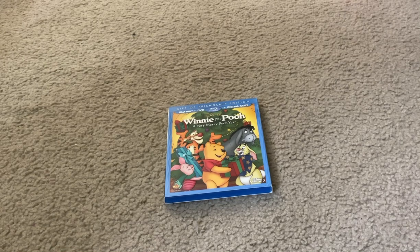Here it is. Here's what the front cover looks like. It has Winnie the Pooh, Tigger, Rabbit, Piglet, and Eeyore in front of a Christmas tree on the front cover.